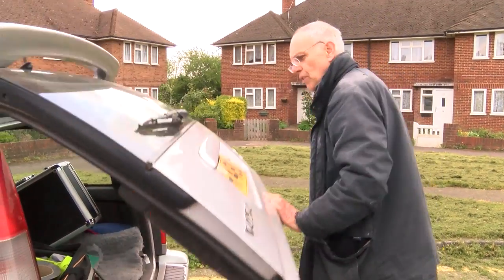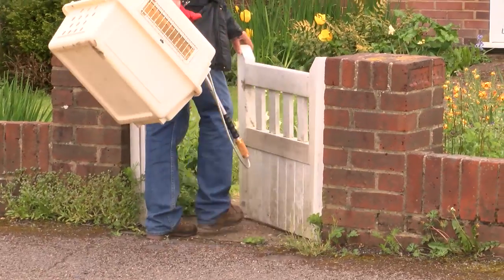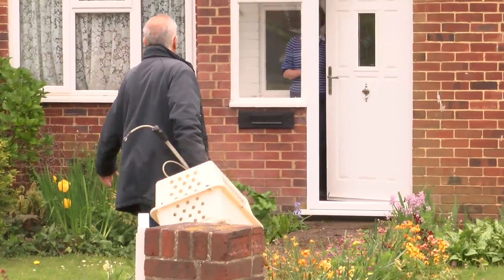We've got a fox trapped in the shed and apparently it's trapped in some wire in the shed, so I'm not quite sure what kit we're going to need.